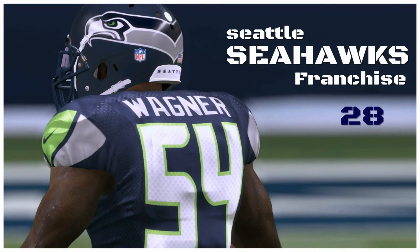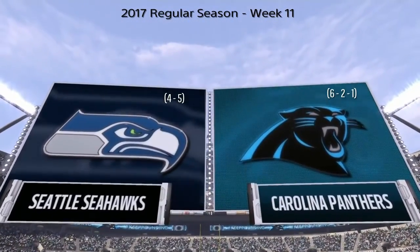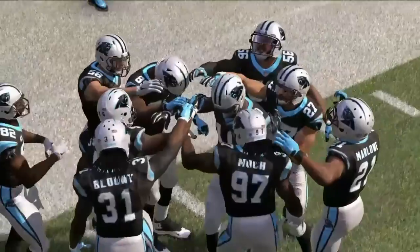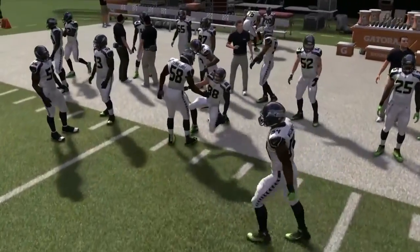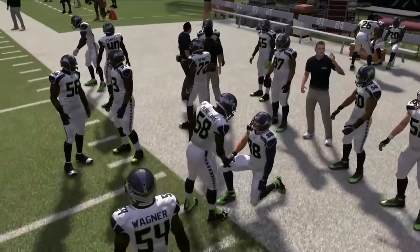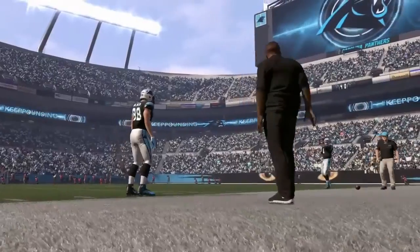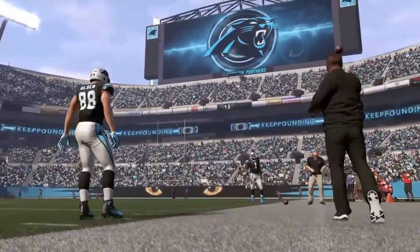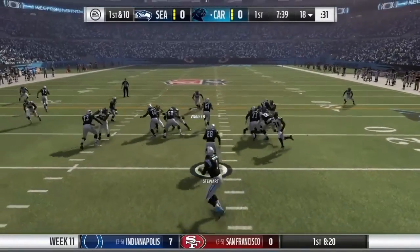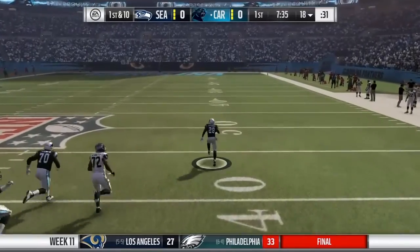Hey everybody, welcome to Seattle Seahawks franchise episode number 28. Today the Seahawks at 4-5 take on the Carolina Panthers, the team that eliminated the Seahawks from the playoffs last season in Charlotte, North Carolina. Big game for the Seahawks who fell to 4-5 last week, sitting second place in the NFC West, having lost a few games they should not have lost. Here's an opportunity for them to win a game they're probably not favored in.